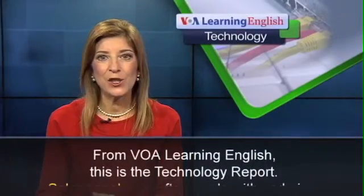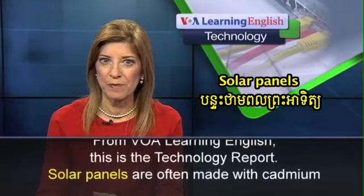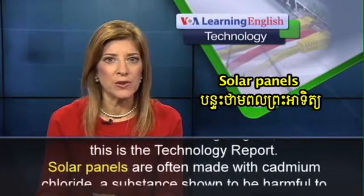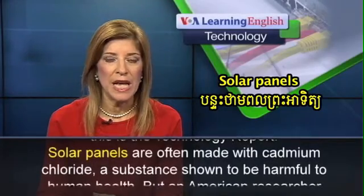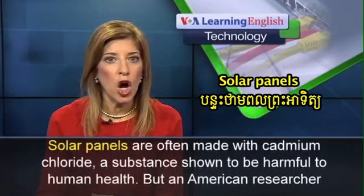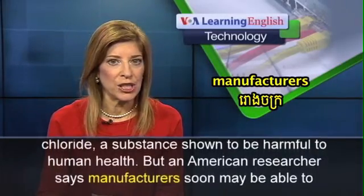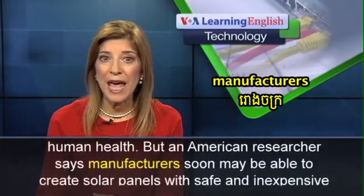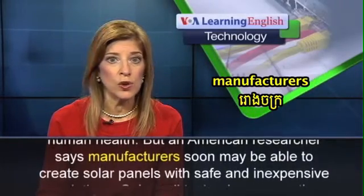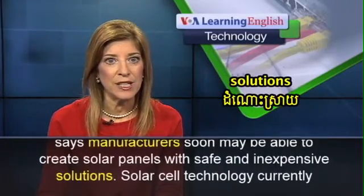From VOA Learning English, this is the Technology Report. Solar panels are often made with cadmium chloride, a substance shown to be harmful to human health. But an American researcher says manufacturers soon may be able to create solar panels with safe and inexpensive solutions.